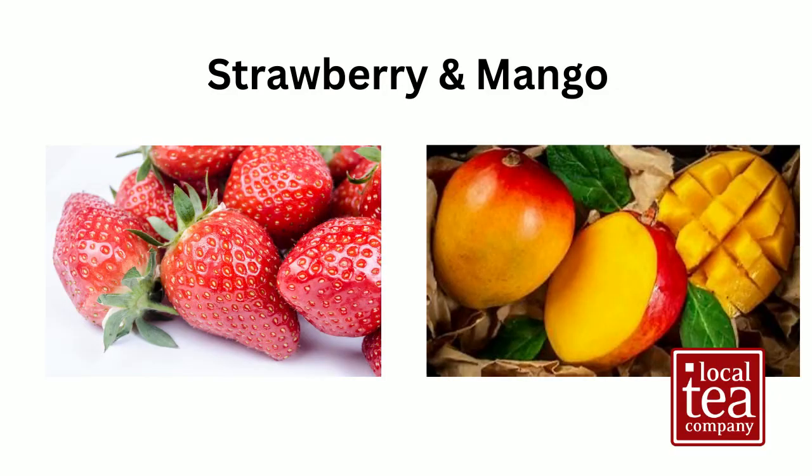Strawberries are an excellent source of vitamin C, a powerful antioxidant that helps support immune function while also increasing the absorption of iron from foods, and strawberries contain little to no fat or protein. Mangoes are a great source of vitamin C, fiber, and vitamin A. Mangoes can help boost the immune system, aid in digestion, and promote healthy skin. Mangoes are also believed to have anti-inflammatory properties that may help against certain types of cancer. Mango is one of my top five fruits.